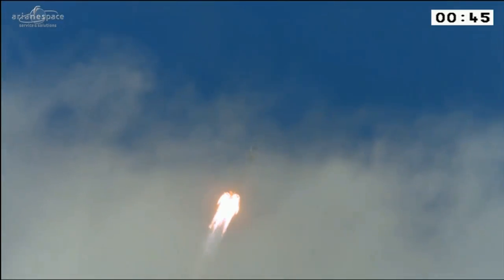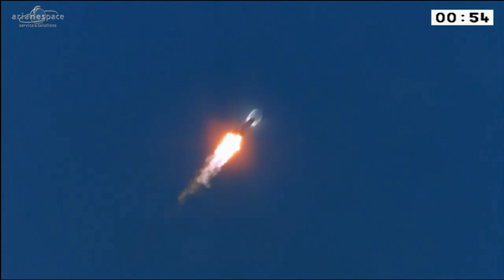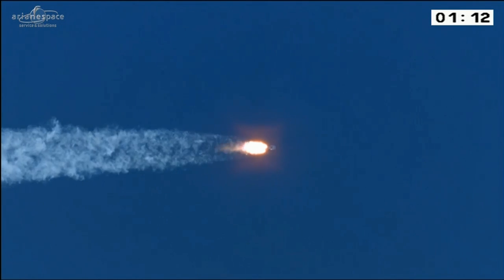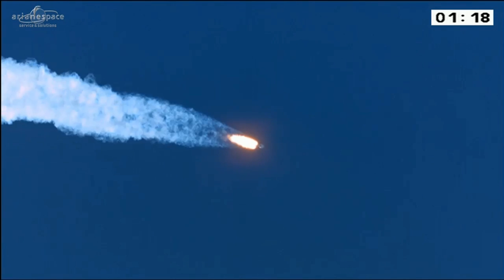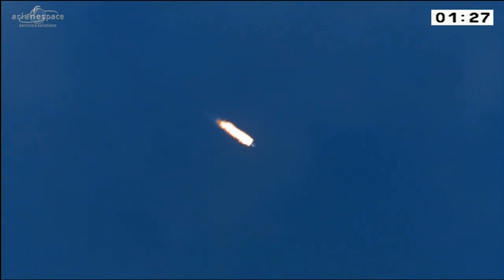At the moment, Soyuz is burning its five engines — one on the core stage, four on the boosters. The boosters are doing most of the work. Their job is to get us away from the ground and defeat gravity, which makes us stick to our planet. They have a very short-lived job. They are powered by liquid oxygen and kerosene.